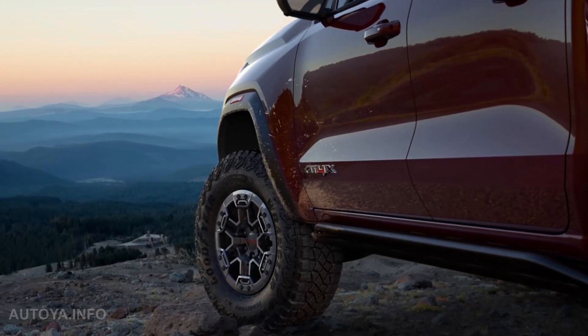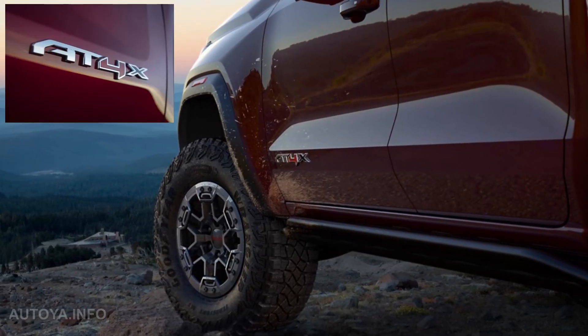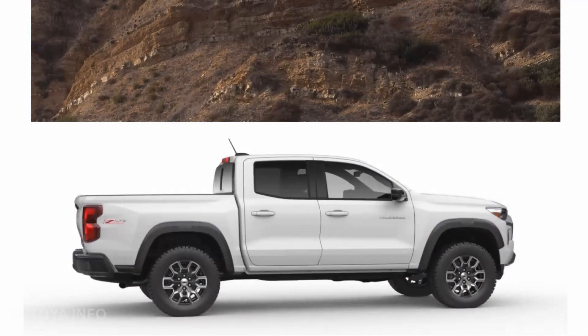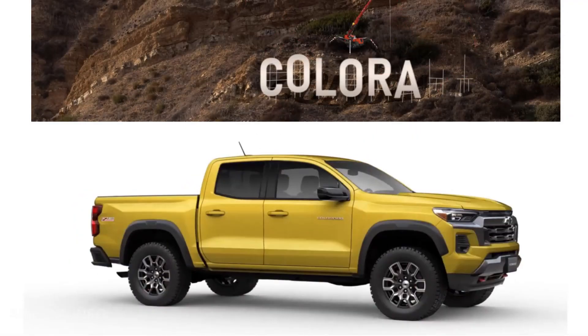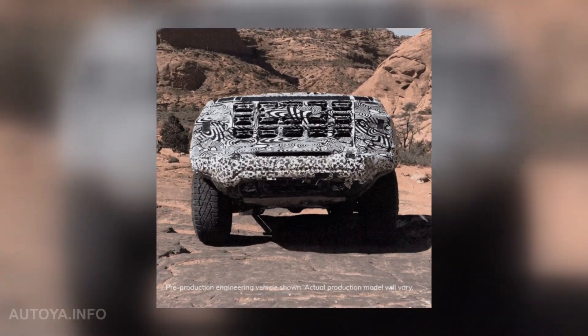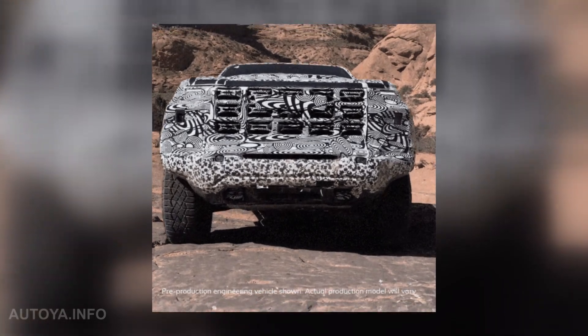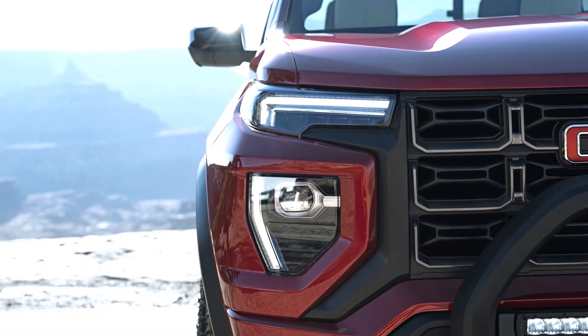A few months ago GMC showed us the first official teaser of the new Canyon for 2023, and now, when we already know how its counterpart Colorado looks like, it makes sense to unveil more pictures of the Canyon before its official presentation. We have collected all teasers and illustrated the all-new truck exterior with different color options.